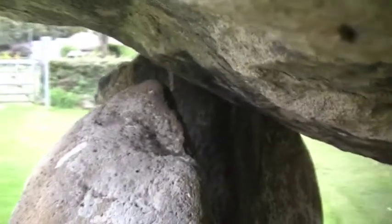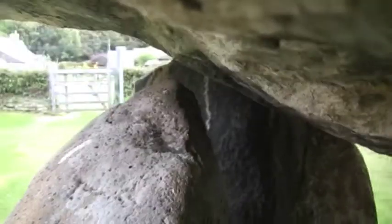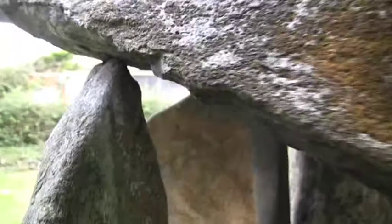So this stone is doing nothing. This huge rock — a bit scary actually, because I'm standing right underneath it — is not being supported at all by that stone. That leaves us with this last stone here, and this one is supporting the top rock.